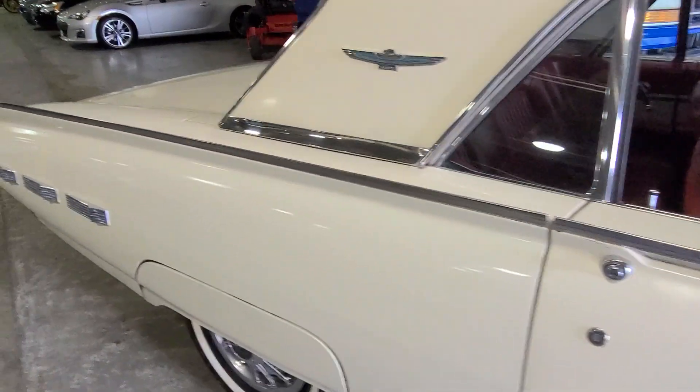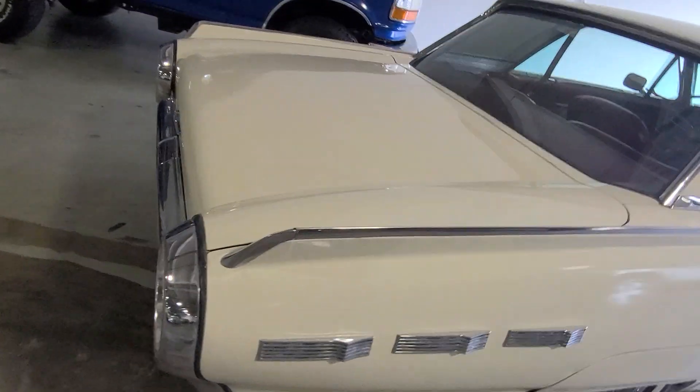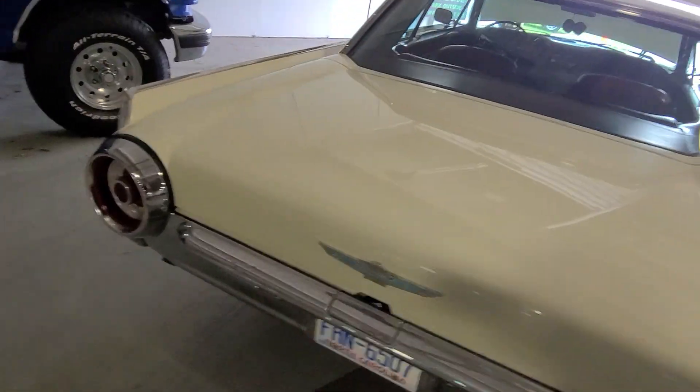We're going to pull it outside so you can get a better view. They did say this is a survivor car out of Florida with its original paint — hasn't been painted, no body work, no accidents.